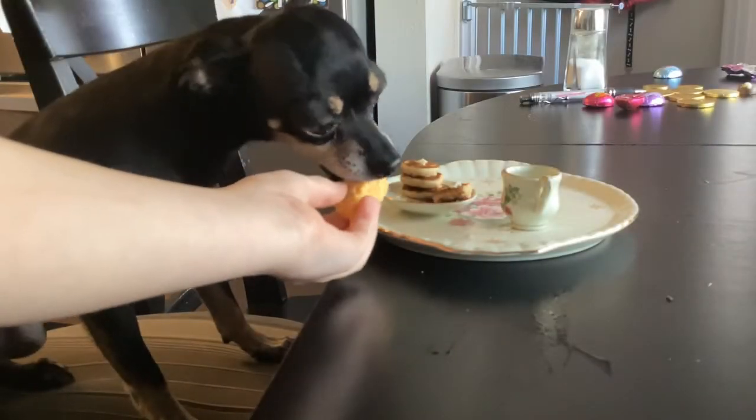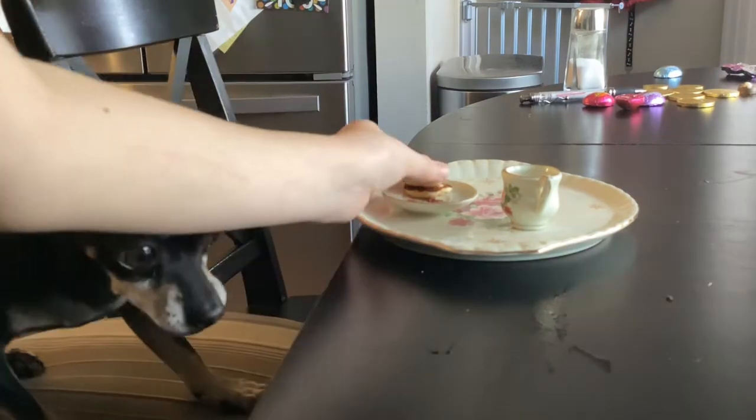Now time to see how Beanie likes his. Beanie likes the scrambled eggs because, once again, they have cheese. He's not a fan of the toast, but loves the pancakes and digs right in.